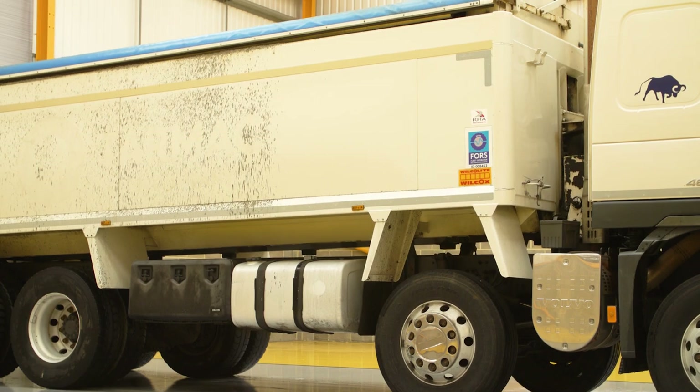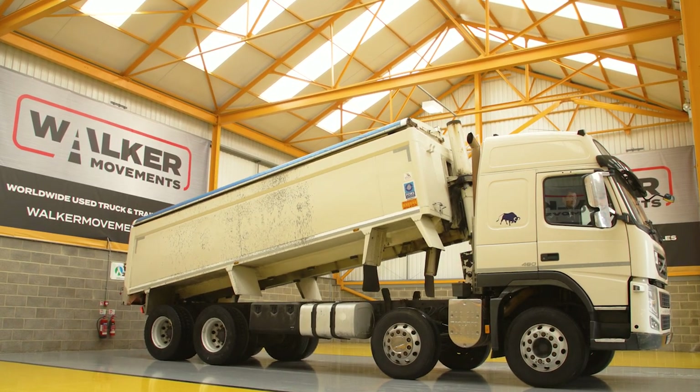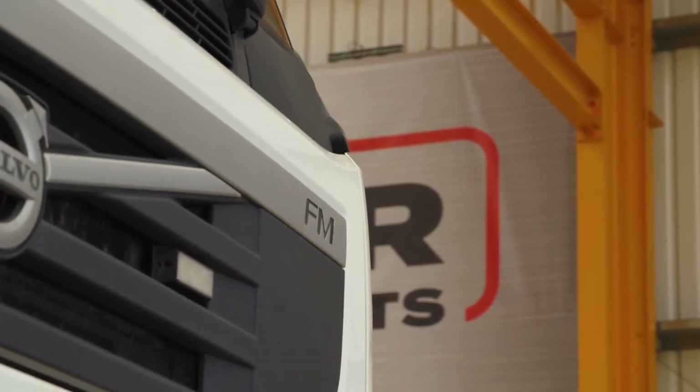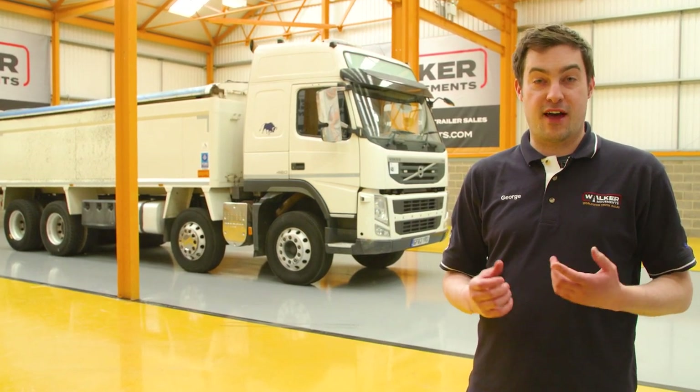Volvos can be found all over the world, working in a huge variety of conditions — from ordinary construction sites to enormous underground mines, where the tipper chassis of choice is the FM. Launched as a smaller version of the bigger FH cab, the FM is a more spacious version of the narrow FL.